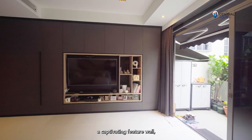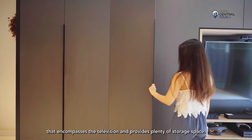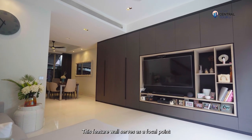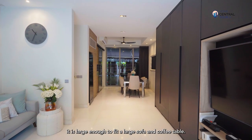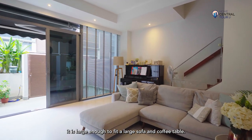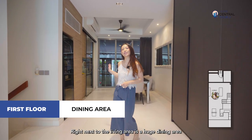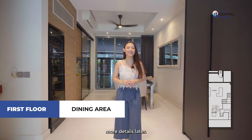The living room features a captivating feature wall that encompasses the television and provides plenty of storage space, serving as a focal point while hiding clutter and unsightly cables. Size-wise, it is large enough to fit a large sofa and coffee table. Right next to the living area is a huge dining area which opens up to a back patio.